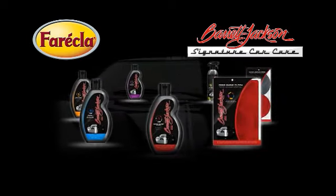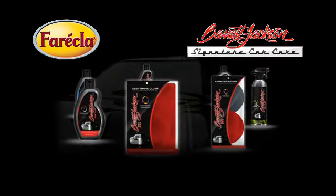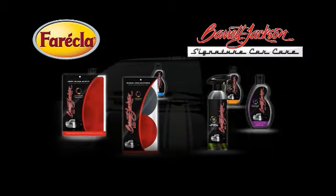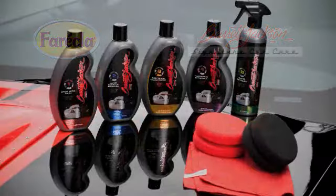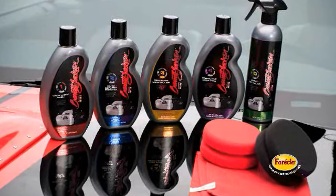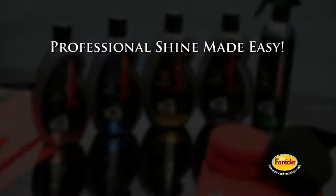Up until now, Barrett-Jackson fans looking to create a professional finish on their own vehicles had to rely on expensive professional detailers or had to learn to master difficult professional equipment and techniques. Now, Barrett-Jackson has partnered with Vareclа to offer the ultimate easy-to-use car care system for enthusiasts looking to create a professional shine themselves.